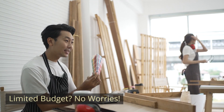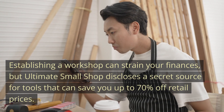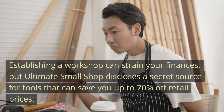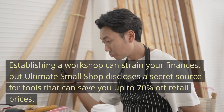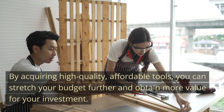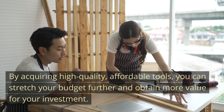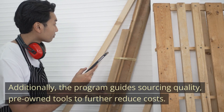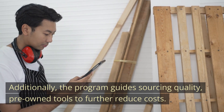Limited budget? No worries. Establishing a workshop can strain your finances, but Ultimate Small Shop discloses a secret source for tools that can save you up to 70% off retail prices. By acquiring high-quality, affordable tools, you can stretch your budget further and obtain more value for your investment. Additionally, the program guides sourcing quality pre-owned tools to further reduce costs.